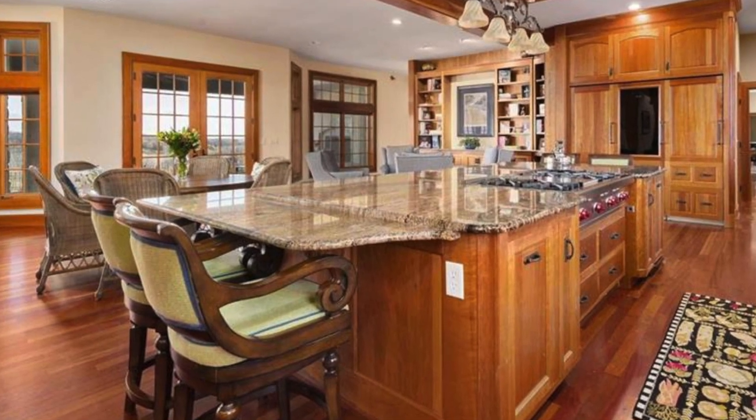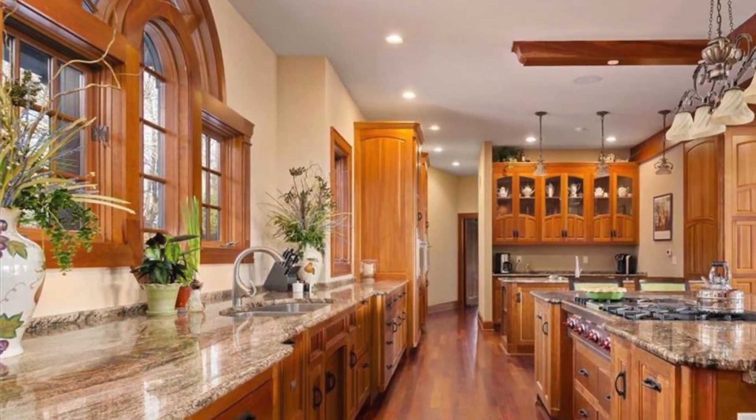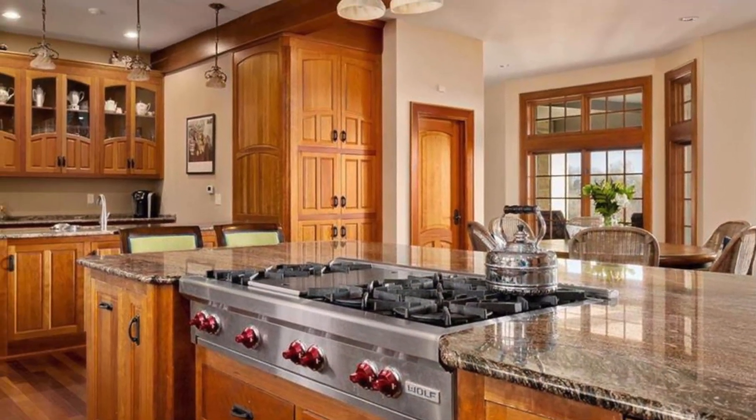The chef's kitchen is truly one of a kind. It features a 12-foot granite island and American Cherry custom wood cabinetry, along with state-of-the-art technology and appliances.